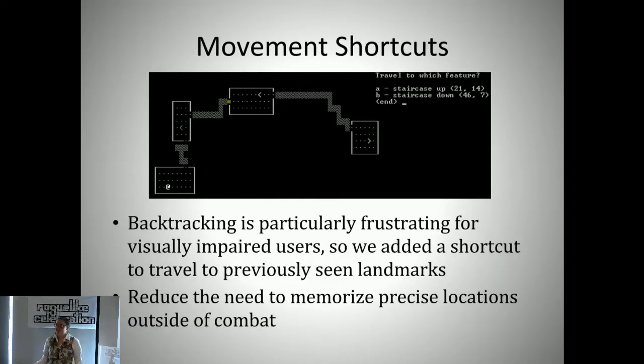Another category of commands we added were movement shortcuts. When looking at what visually impaired players had to say, the really difficult thing was movement through the dungeon as a whole—you need to not just know your local surroundings exactly, but also have a mental map of the entire dungeon: what hallways lead to what rooms, what rooms had interesting things in them. Backtracking is especially frustrating because you're going to places you've already been. So we thought, that's something we can maybe make better.